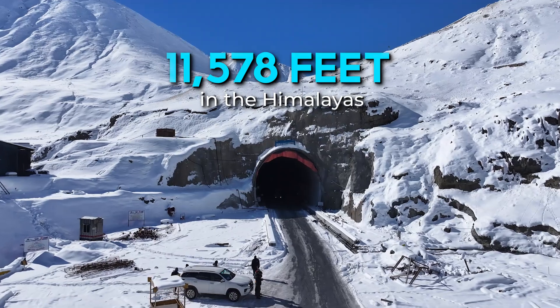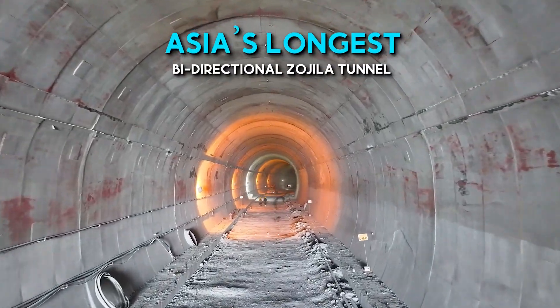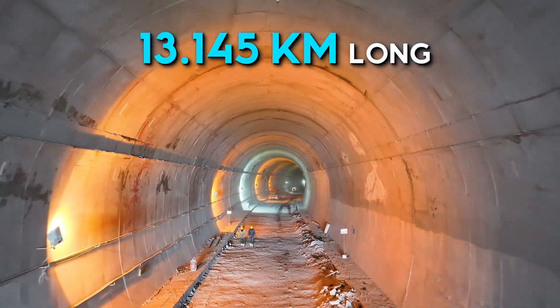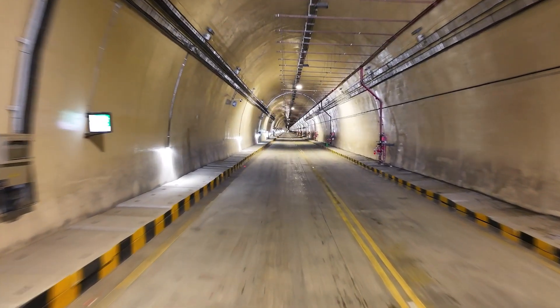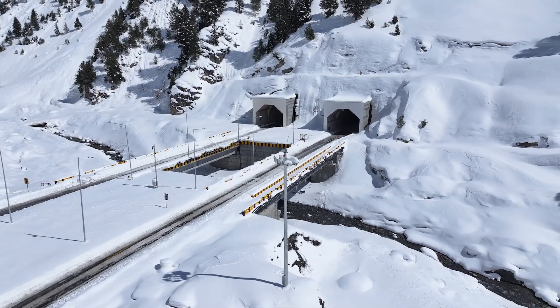At 11,578 feet high in the rugged Himalayas, the Zojila tunnel is Asia's longest bi-directional tunnel stretching over 13 kilometers. Two connecting Nilgraf tunnels extend the network by nearly two and a half kilometers, forming a continuous passage through some of the most challenging terrain on earth.